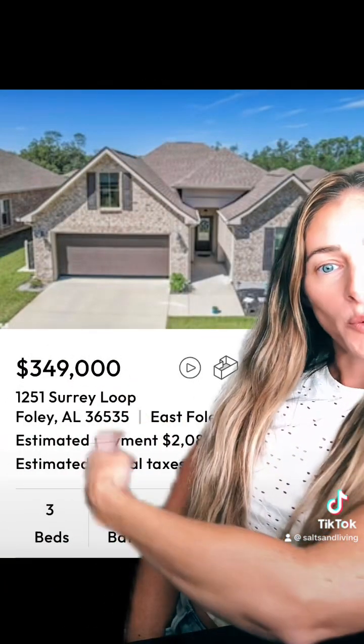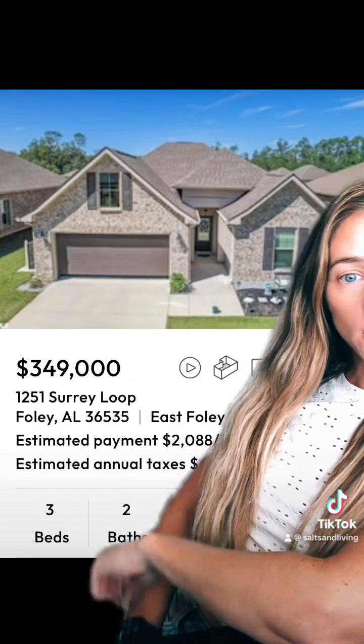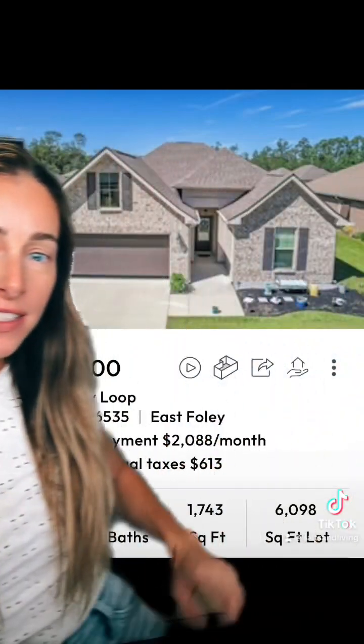Here's our first property that's in Foley — $349,900. It's a three-two and it's 1,700 square feet, small lot, in a subdivision.